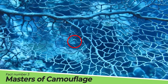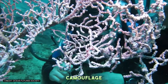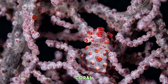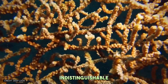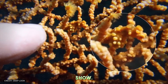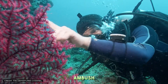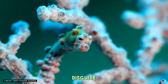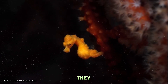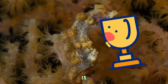Fact Number 3: Masters of Camouflage. The Pygmy Seahorse's ability to camouflage is nothing short of remarkable. With bodies that mimic the color and texture of their coral habitats, they are virtually indistinguishable from their surroundings. This camouflage isn't just for show — it's a matter of survival, protecting them from predators and allowing them to ambush unsuspecting prey. The secret to their disguise lies in their bumpy, textured skin, which resembles the polyps of the coral they inhabit. It's a game of hide-and-seek where the pygmy seahorse is always the winner.